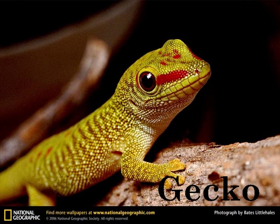G is for Gecko. Some geckos' tails fall off as they scurry away. This confuses predators.